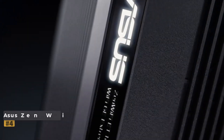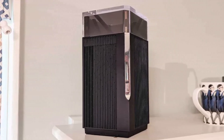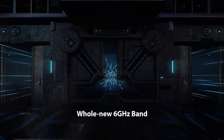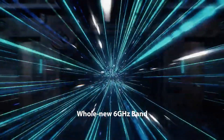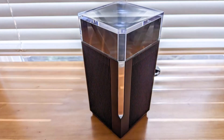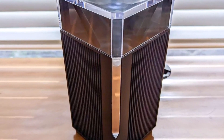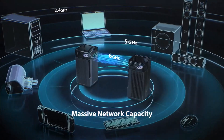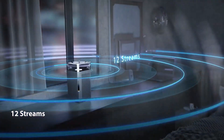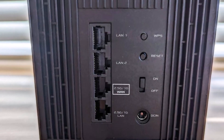Number four: ASUS ZenWiFi Pro ET12. The ASUS ZenWiFi Pro ET12 stands out as a premium mesh router featuring Wi-Fi 6E technology, offering exceptional coverage and performance for larger homes. Available in a two-pack configuration, each unit boasts extensive coverage capable of spanning up to 6,000 square feet with robust Wi-Fi signals. While the ZenWiFi Pro ET12 comes with a premium price tag — $800 for a two-pack or $430 for a single unit — its exceptional design and performance justify the investment.